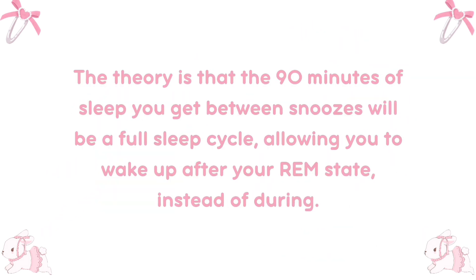The theory is that the 90 minutes of sleep you get between snoozes will be a full sleep cycle, allowing you to wake up after your REM state instead of during it.